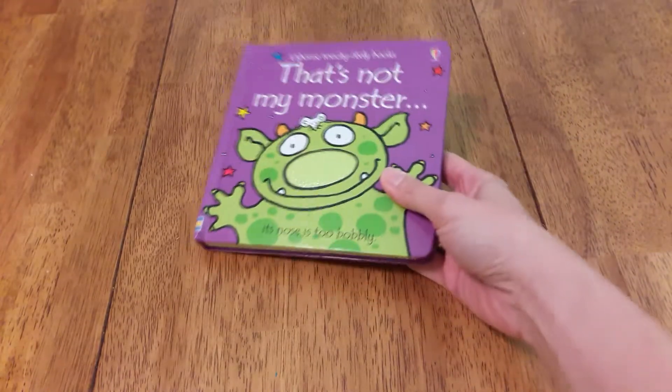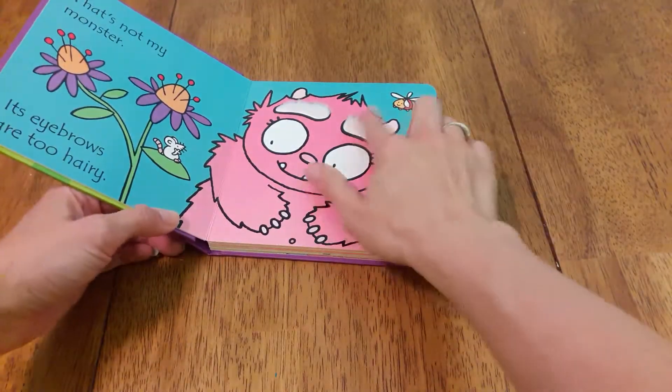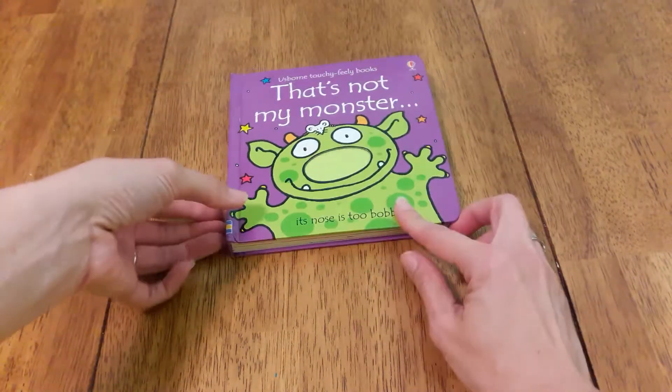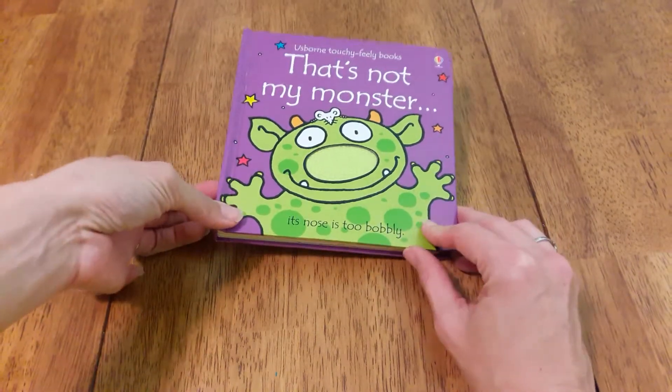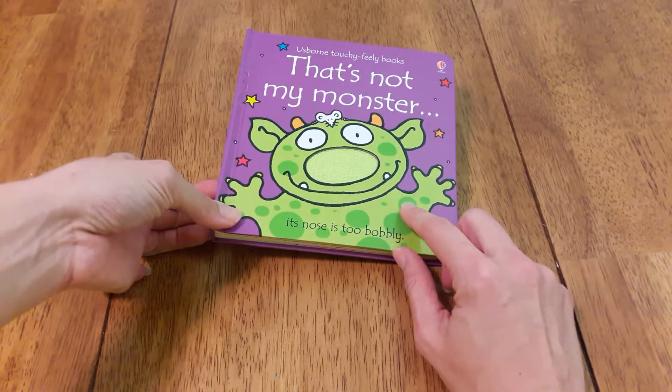Usborne Books has this great series called That's Not My. This one's That's Not My Monster. You can see it's got all the touchy-feely fun things in there. These ones are really cute and there's so many different ones. I highly recommend those — my babies and toddlers always pull them out and love them.